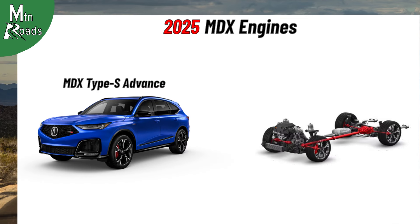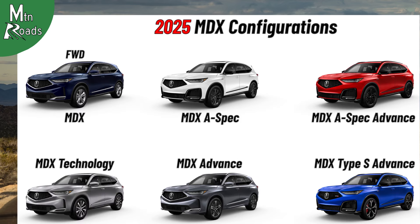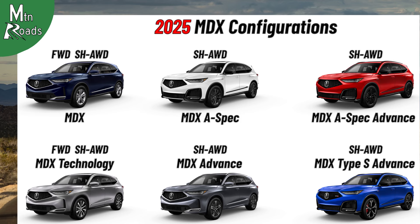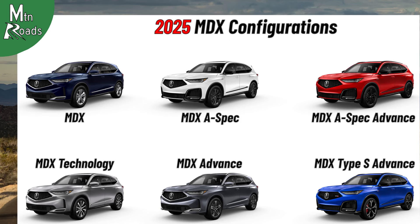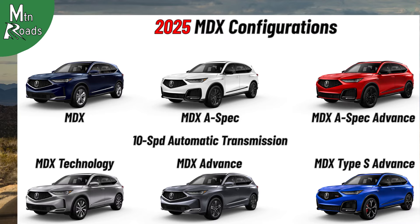The MDX Type S Advance sticks with the 3.0L Turbo V6 that makes 355hp and 354lb-ft. The MDX and MDX Technology are available with front-wheel drive. Super Handling AWD is available for each MDX trim. All MDX trims come with a 10-speed automatic transmission and sequential sport-shift paddle shifters. The MDX Type S Advance adds rev-matching downshifts.